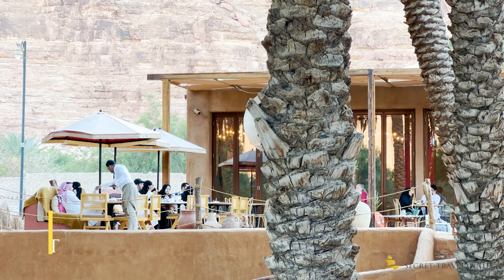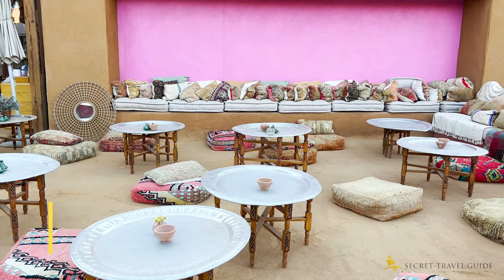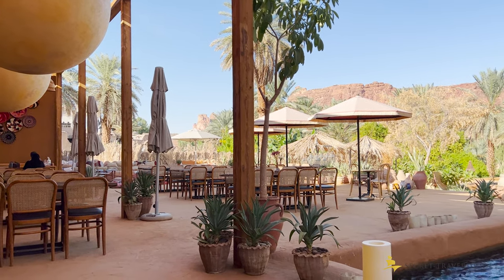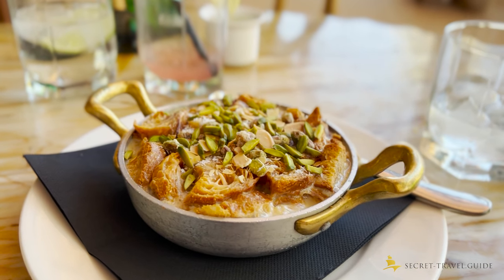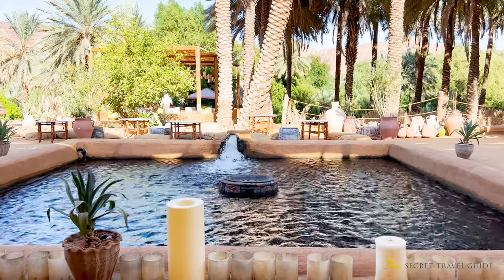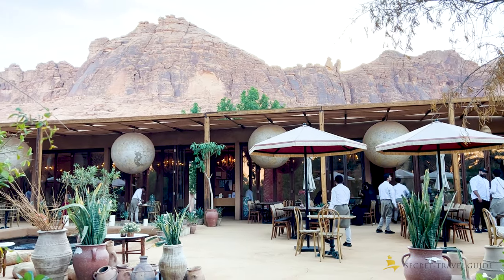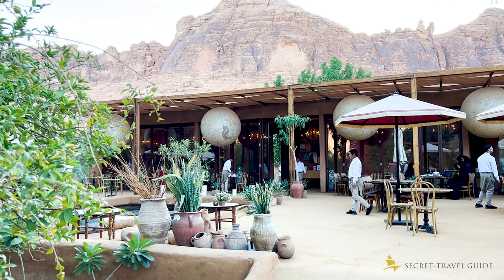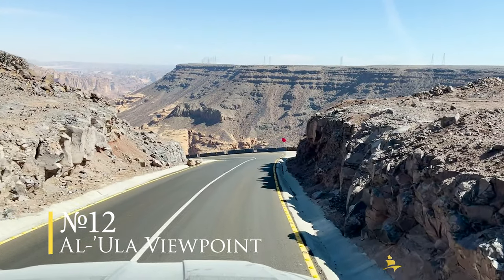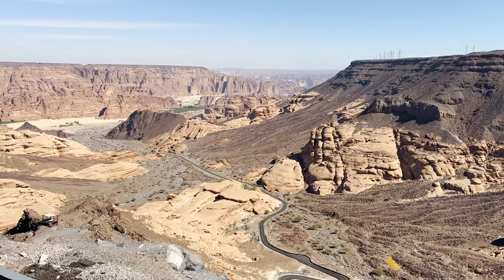Another must-visit place is the Anywhere Restaurant, where you can eat amazing food in a super nice atmosphere with views over the oasis. You can also drive up to the Al Ula Viewpoint for a bird's eye view over the entire city and region — this is especially rewarding during sunset.